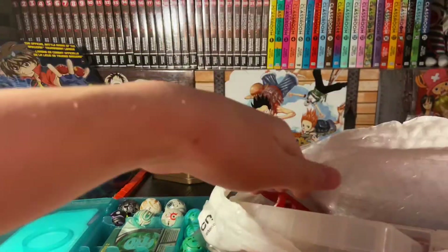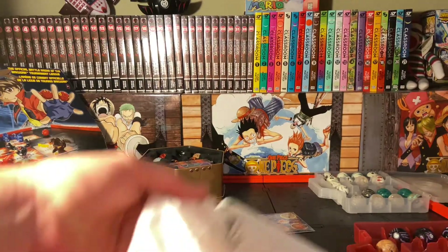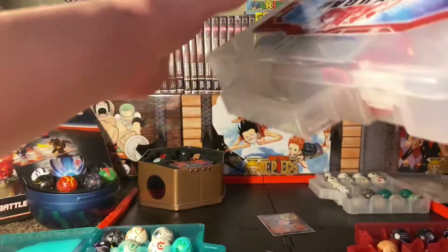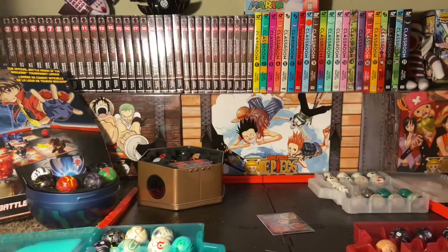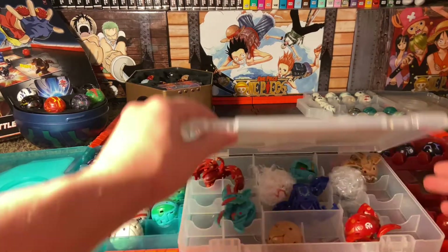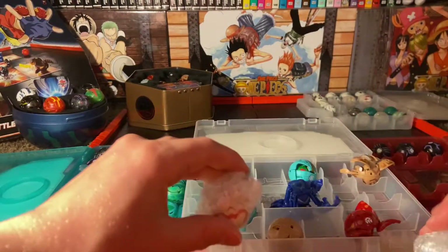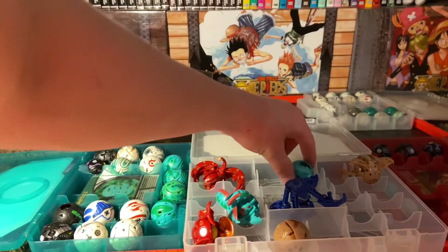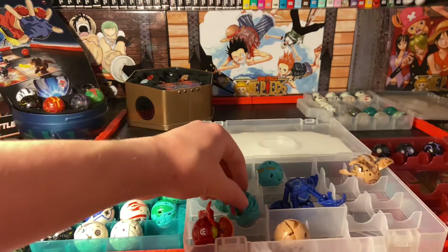So most importantly, two Bakugan that I had ordered. Oh, imagine that — that's crazy. I'm gonna take this out. Oh my god, I see it! Look at all of this. So these were the two ones that I ordered specifically, and these are the extra ones. I'm probably gonna keep this Pyrus Frosh. This is a Rattaloid, Subterra. And a B2 Stinglash. And a green Percival!